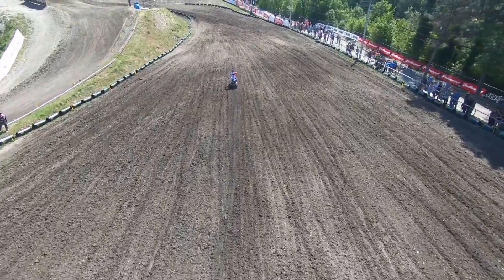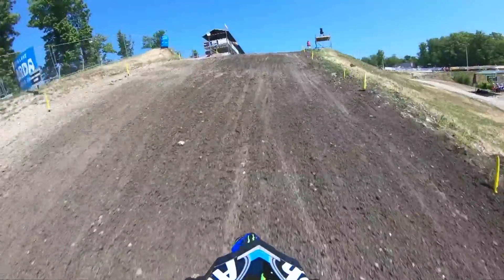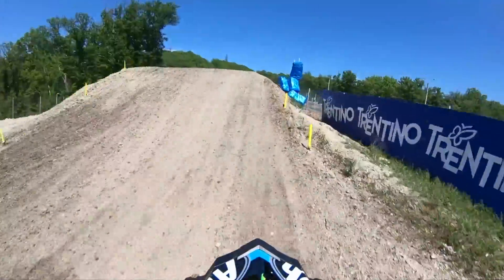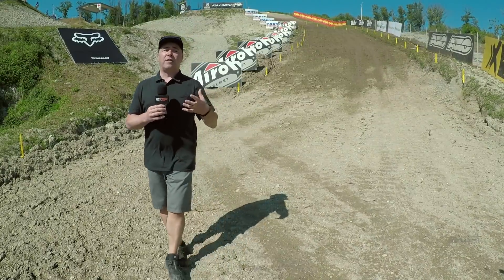Ten months ago was the first time we came here for MXGP, and the most significant change was the addition of brand new dirt mixed in to help the circuit become rougher and more bumpy, as you would expect for a World Championship event. Sadly, a lot of that new dirt got washed away last year in what eventually turned out to be something of a mudder.